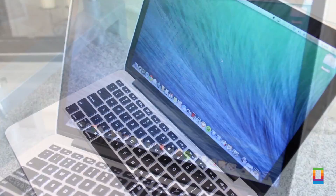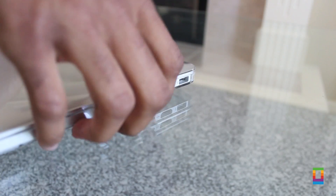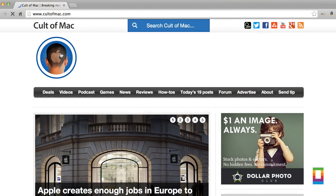Use these tips for Mac organization and you'll love your Mac experience that much more. You can find more great tips and news right here on CultOfMac.com.